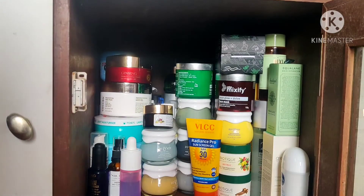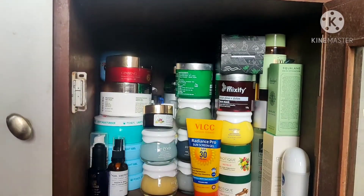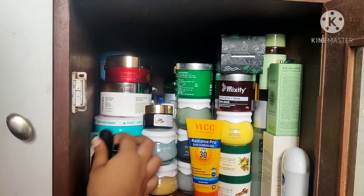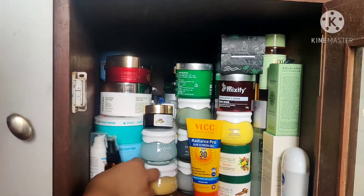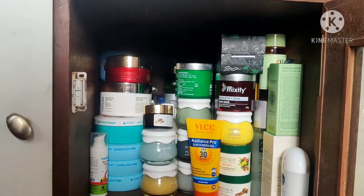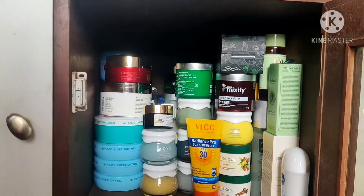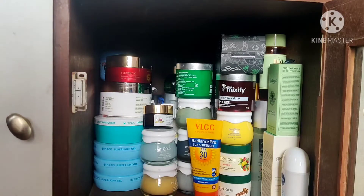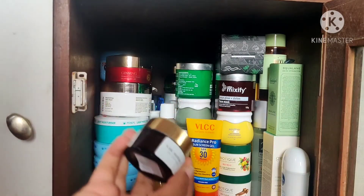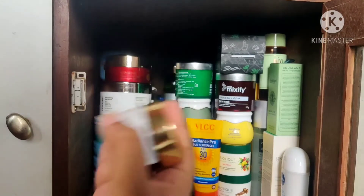We have the Dot and Key chemical exfoliator, the Kiehl's midnight recovery concentrate, the Dr. Sheth's BHA, and the Mamaearth skin illuminate face serum. We also have some Dot and Key sleeping masks and the Dr. Sheth's sulfur face mask.